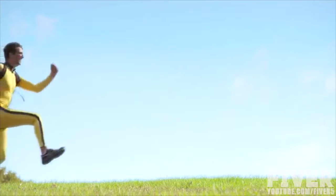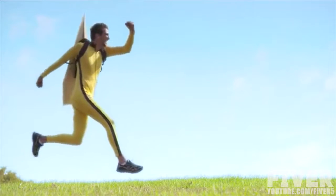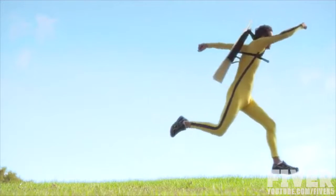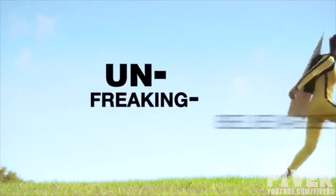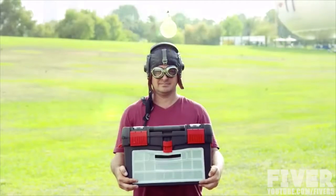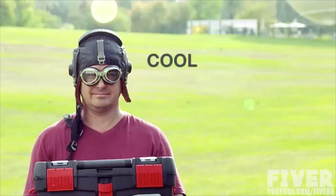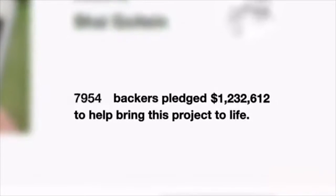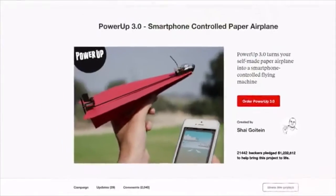Flying on a paper airplane must be so magical. With your help, magical is about to become UN-FREAKIN-BELIEVABLE. This is Shai — a pilot, an industrial designer, and an inventor. He is a world-known expert in cool stuff that flies. Two years ago, Shai was challenged by his friend to create a smartphone-controlled paper airplane. Thanks to 21,000 backers on Kickstarter, he made it happen.